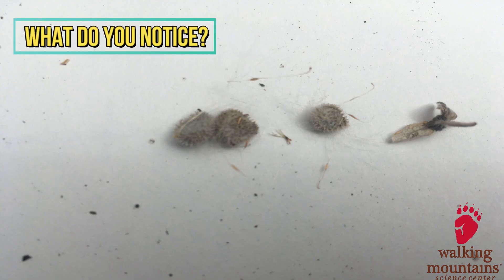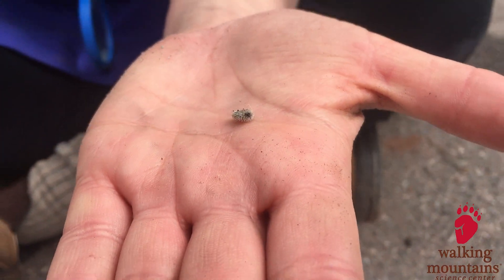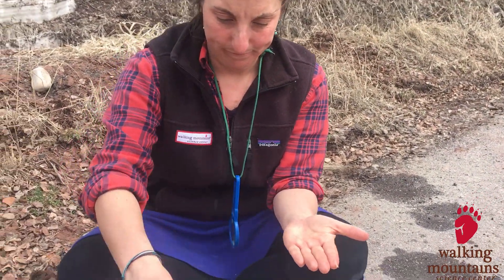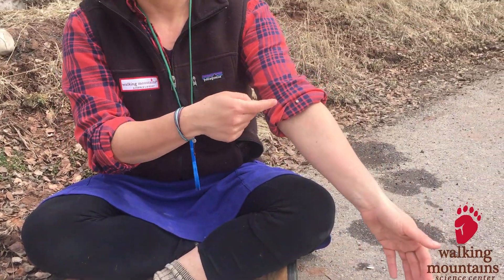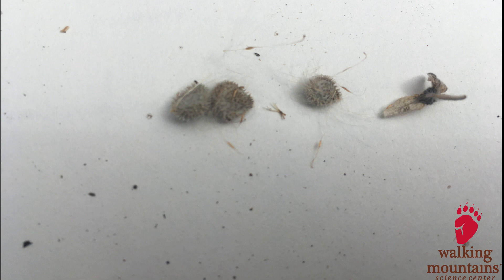How about this seed? Do you notice anything unusual about it? It doesn't really blow, but I remember this seed from my hike — it sticks to me. These seeds stick to animals and then fall off in new places.